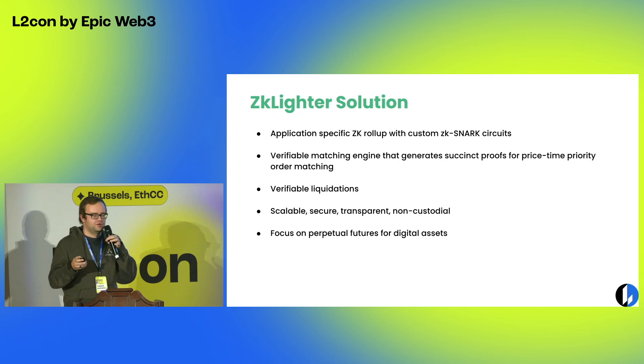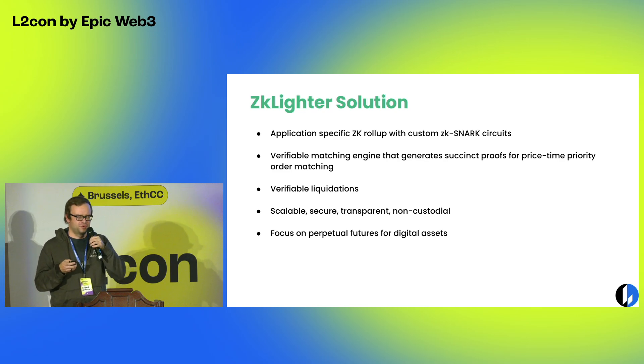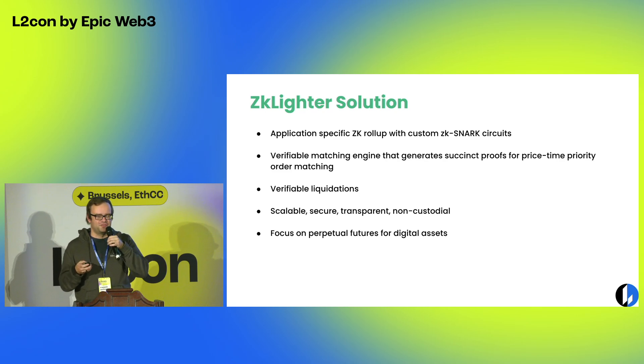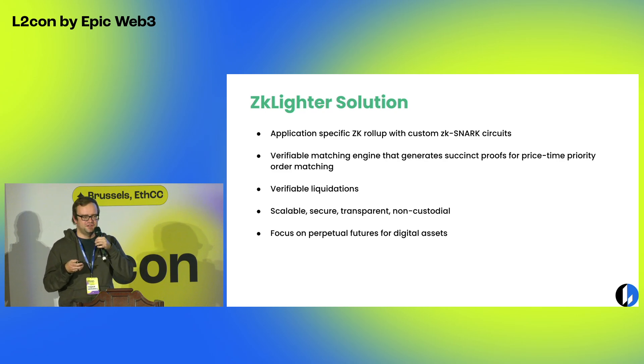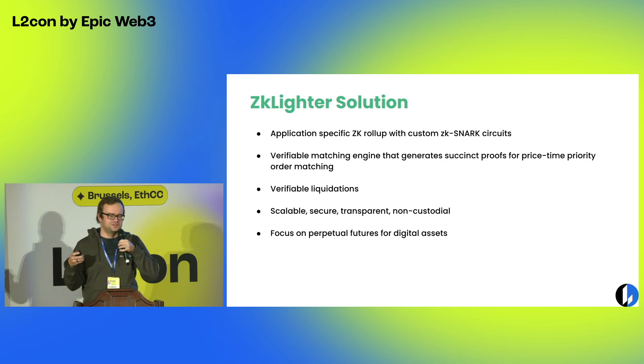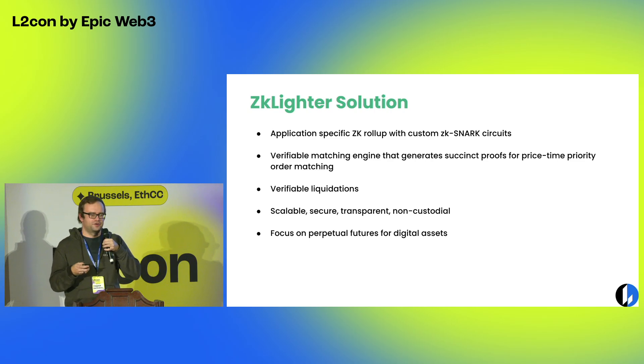This could be used for any kind of marketplace. We're starting with perpetual futures, which are the biggest marketplace for digital assets. Right now, over 90% of all volume is happening on centralized exchanges, and it doesn't have to be that way. With this tech, you can get all the efficiencies of centralized exchanges while keeping the core parts verifiable and on-chain.